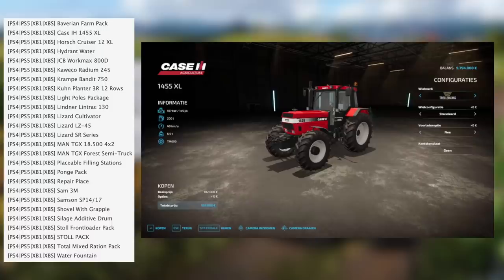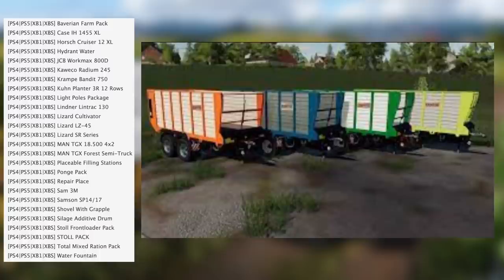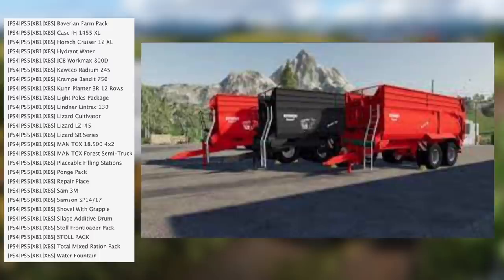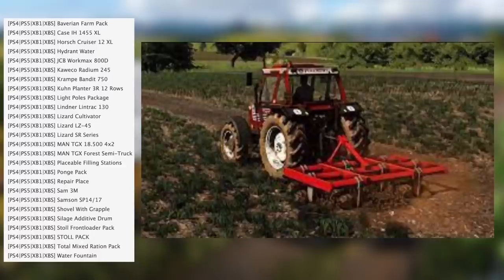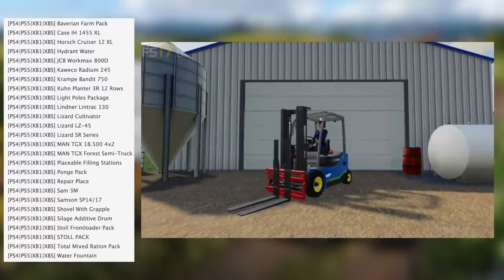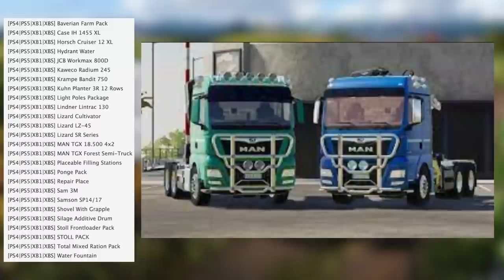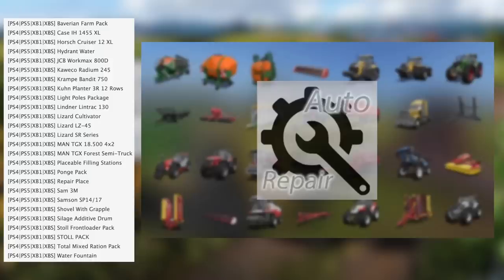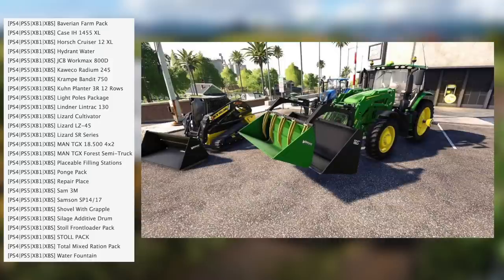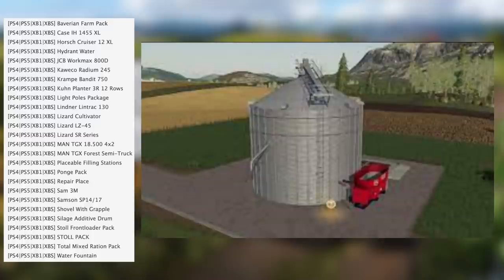In testing for FS22 on consoles we have the Bavarian farm pack, Case IH 1455 XL, horse cruiser 12XL, hydrant water, JCB Workmax 800T, Quicko Radium 245, Crampy Bandit 750K, brand planter 3R 12-row, light pole pack, Linder Lintrac 130, Lizard cultivator, Lizard LZ45, Lizard SR series, TGX AT500 4x2 and TGX four semi truck, placeable filling stations, launch pack, repair place, SAM 3M, Simpson SP 1417, shovel with grapple, silage additive drum, Stole front loader pack, Stole pack PMR pack, and water fountain.